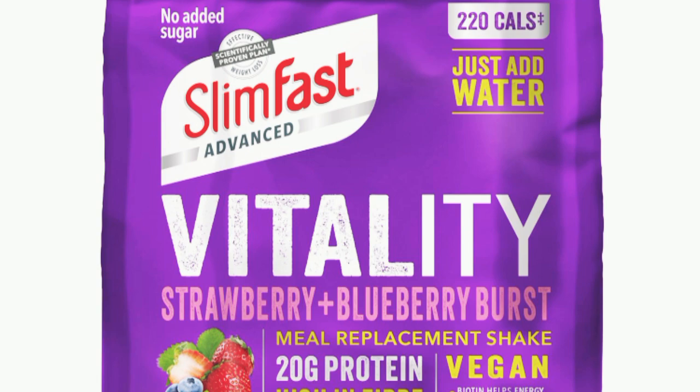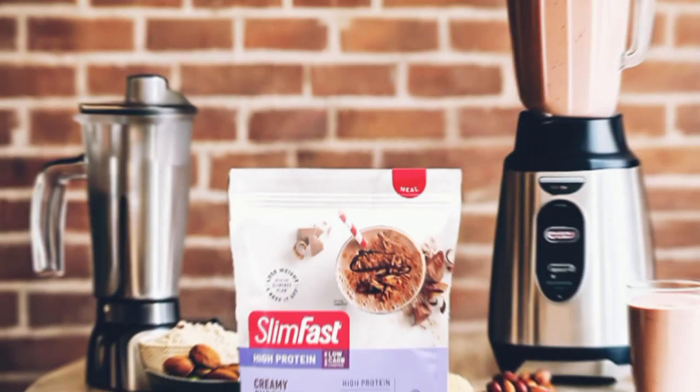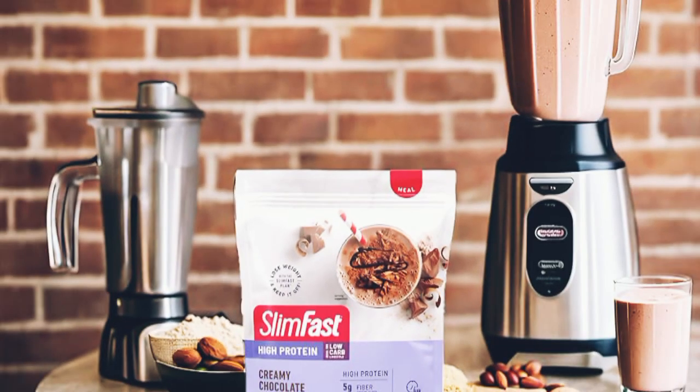Let's explore its benefits. First things first, let's talk about what makes SlimFest Vitality Strawberry stand out. This meal replacement shake is packed with essential nutrients and designed to help you achieve your weight loss goals.